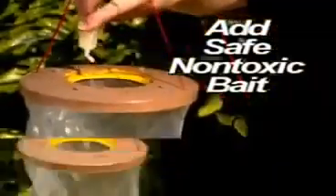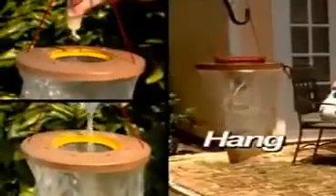Here's how it works. Just add the bait, pour in water, and hang it. That's it. Within minutes, Flies Away starts to put out a scent that drives the flies crazy.